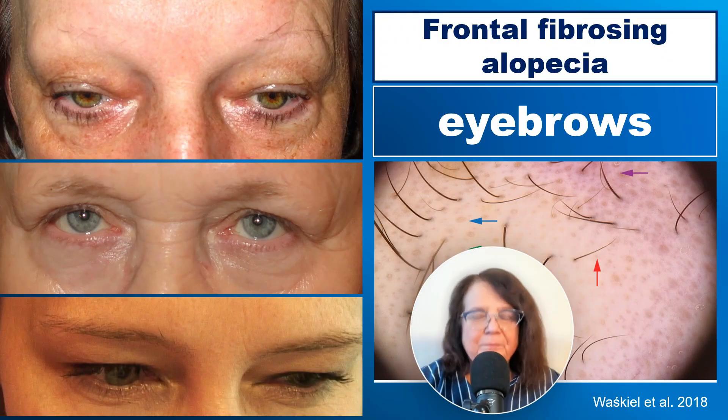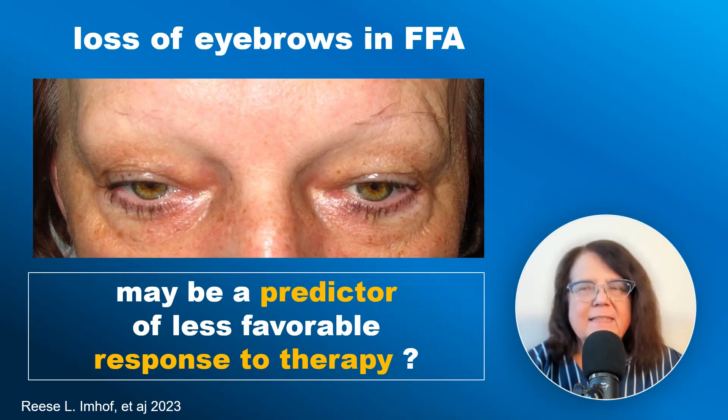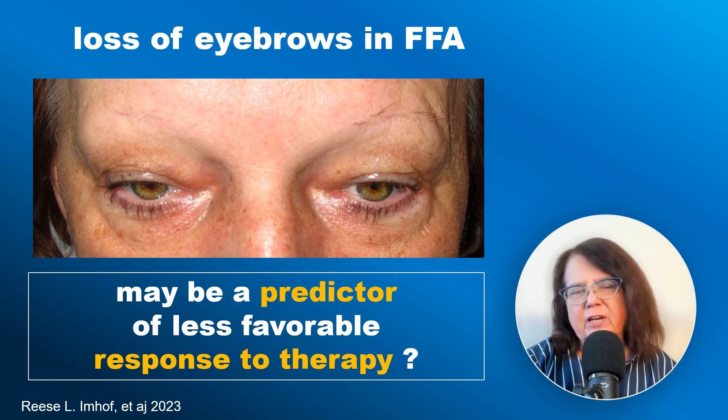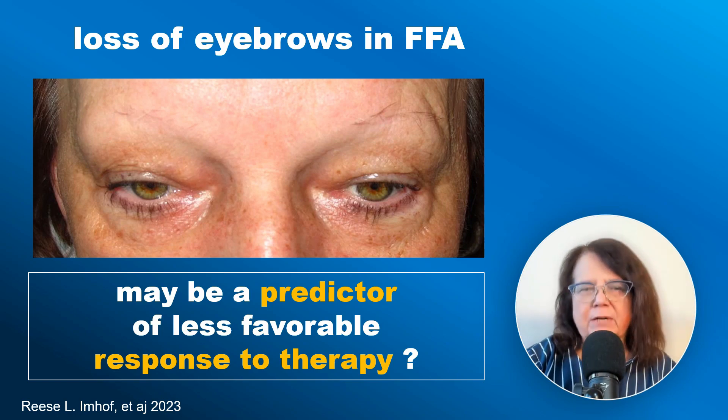The loss of eyebrows is a characteristic feature of frontal fibrosing alopecia and it usually starts from the lateral part of the eyebrows and progresses towards the mid part. It has been shown recently that the loss of eyebrows may be a predictor of a less favorable response to therapy.